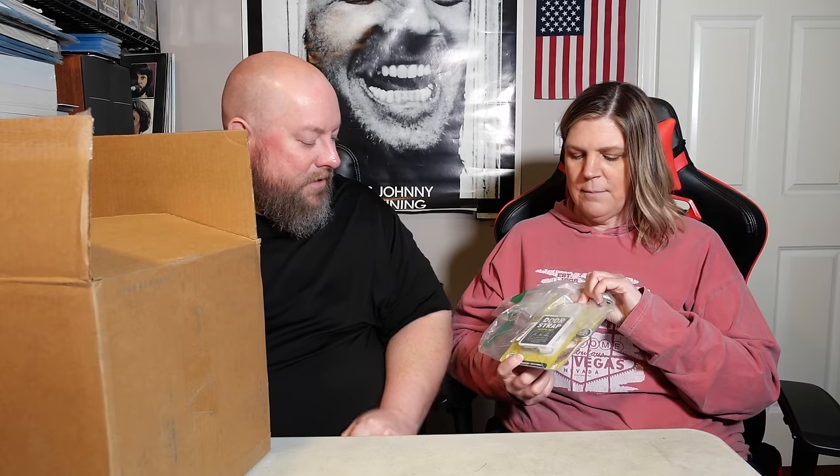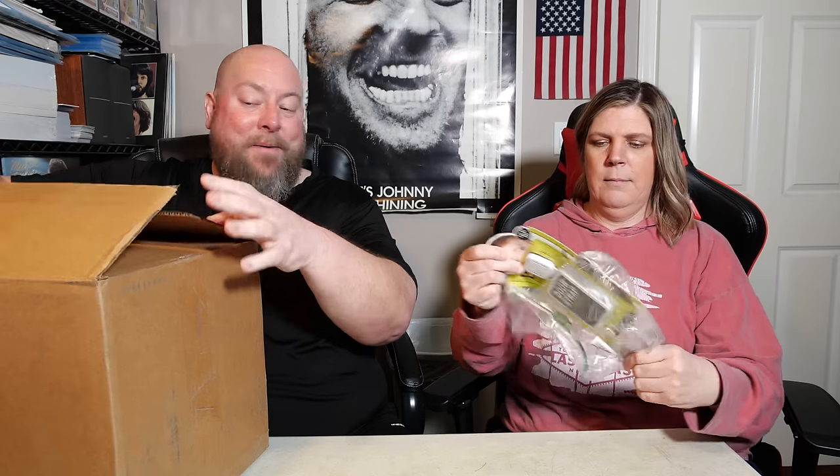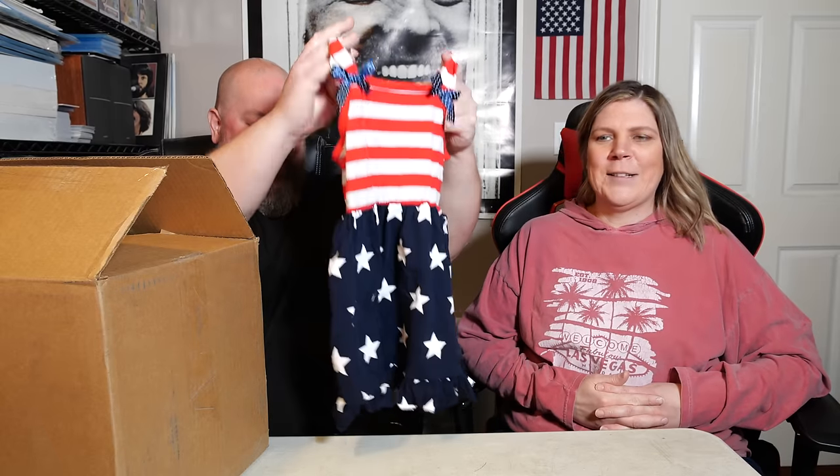That is a door strap to keep your kiddos from going in or out — a baby safety lock. It comes in an Amazon poly bag with the FDA label. My daughter had these on some of her doors for safety for her son, our grandson. Next we pull out what looks like a girl's dress — cute, and Fourth of July is only a few months away.